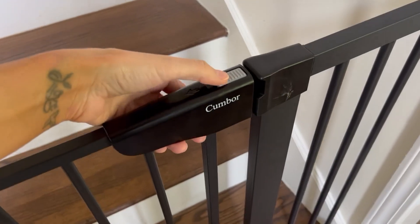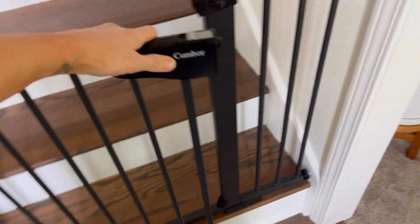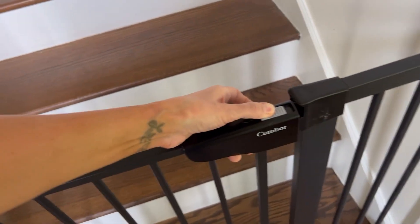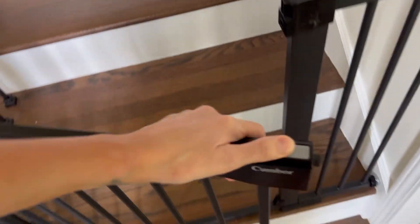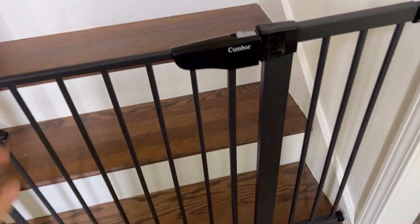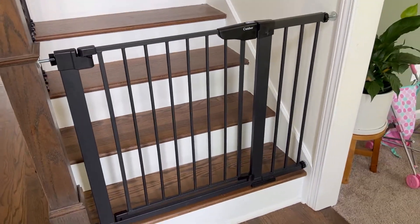To open it, you just pull this back and you lift. There you go. What's great about it is it can go either way, but we obviously just open it this way. Then it will basically close on its own too. You might have to snap it a bit, but it just does a really good job.